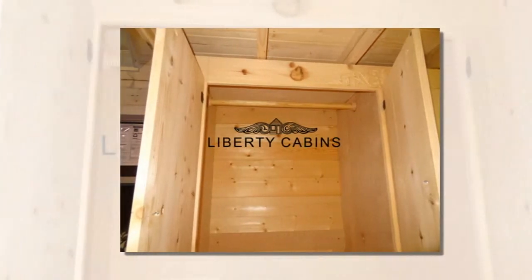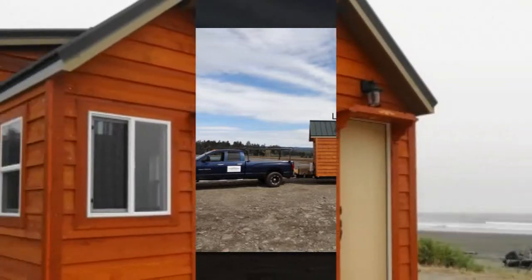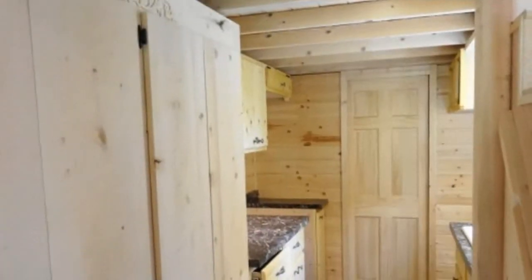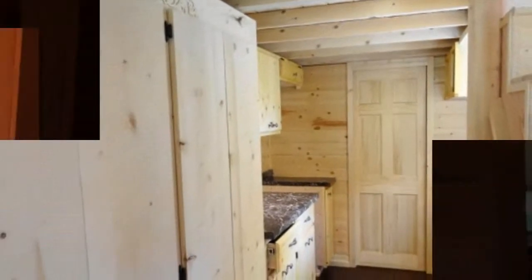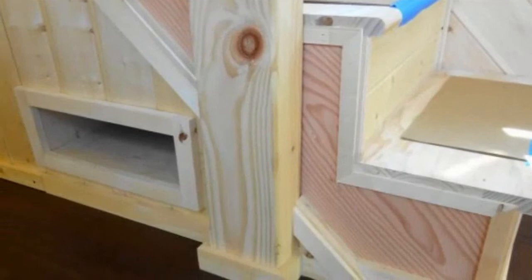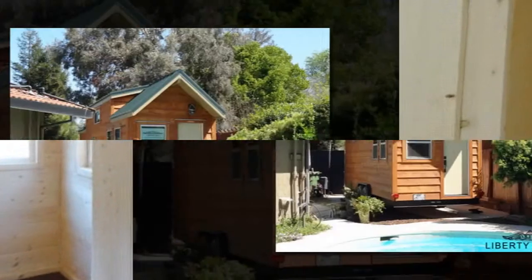This is the Jefferson Tiny House on Wheels, designed and built by Liberty Cabins in Crescent City, Northern California. The main floor offers about 176 square feet of space with an additional 123 square feet of sleeping loft space upstairs. It's an 8x25 design with a cost of approximately $44,000.